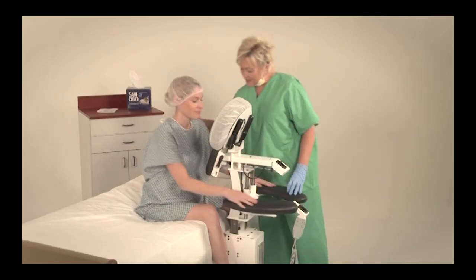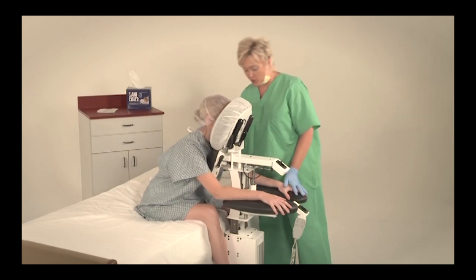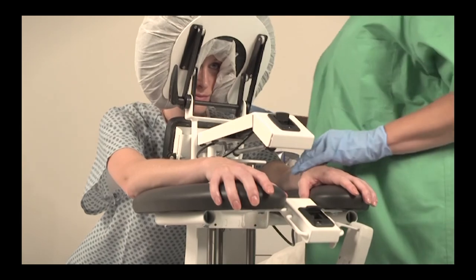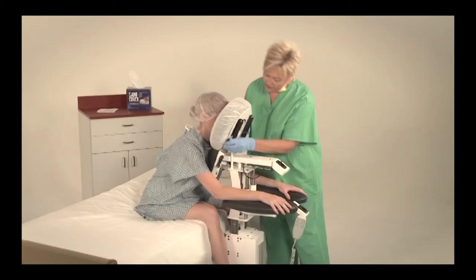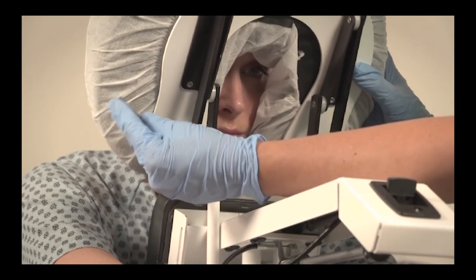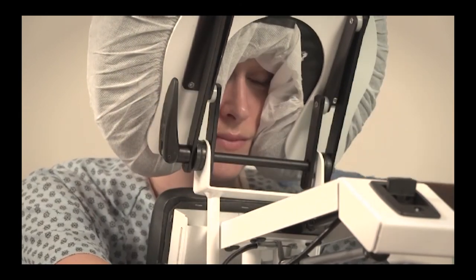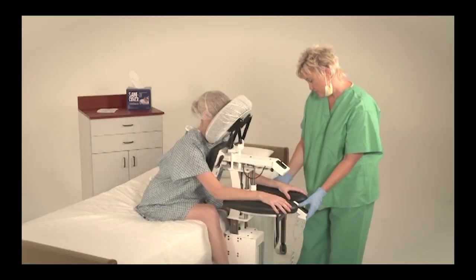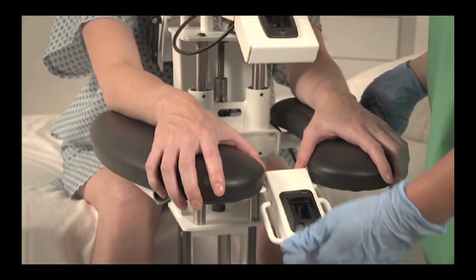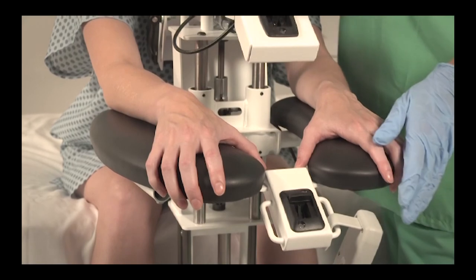Step 4. Invite the patient to lean slightly into the EPD with their face resting comfortably in the face cradle and arms placed on the armrest. The face cradle is engineered for a full range of motion and comfort. Adjust as needed. You can adjust the armrest by pressing on the ergonomic mech lock release and sliding easily into place. Release to lock.